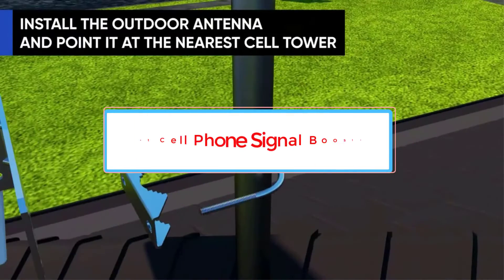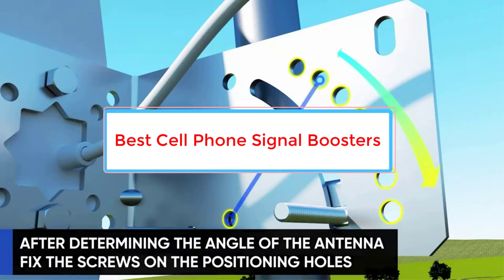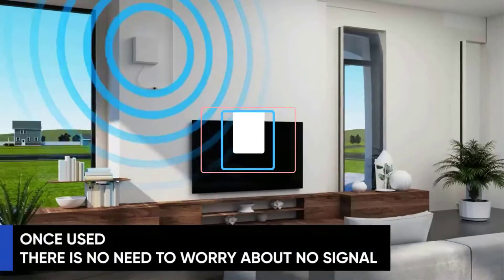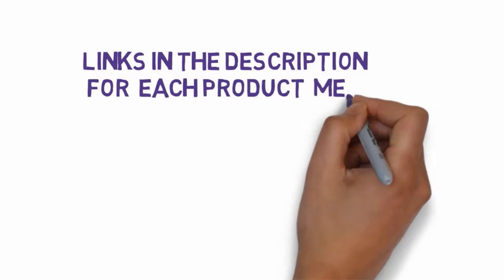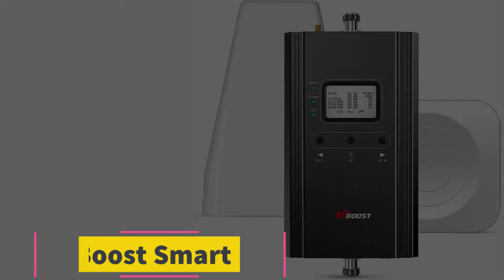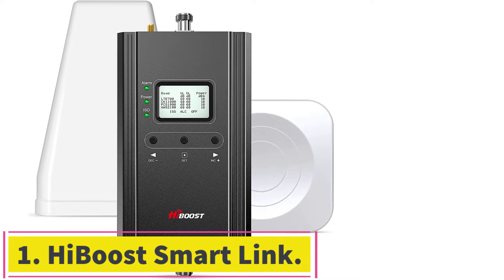Are you looking for the best cell phone reception booster? In this video, we will look at five of the best cell phone reception boosters on the market. We have included links in the description, so make sure you check those out to see which one is in your budget range. Starting at number one: the HiBoost Smart Link.